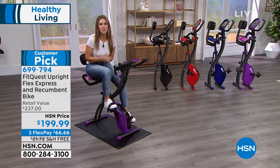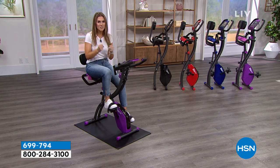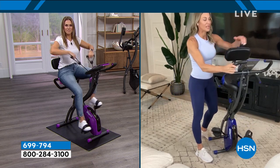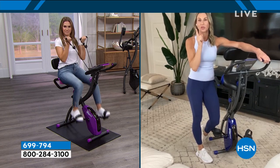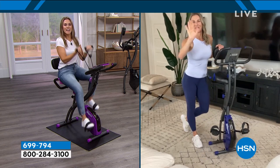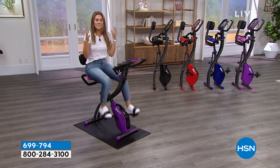Thank you so much, Jodi. You know how passionate I am about this and I love seeing you use it in your living room. And don't forget — it folds up, it's so easy to store. This is something that's going to fit into your life and you're not going to regret investing in yourself. And you guys — you don't have to be as fit as Jodi. It's for everyone.